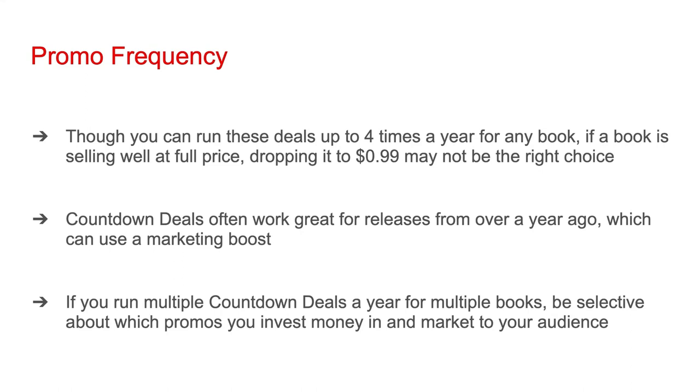If you run multiple countdown deals a year for multiple books, be selective about which promos you invest money in and market to your audience. Paying for access to certain deal sites can be a bit expensive, so be careful about investing a lot of money up front if you're not going to be making it back until later. Also, if you're constantly sending your email list and social media followers messages about 99 cent deals, they may start tuning them out. The majority of an author's posts should offer information or entertainment for free and not ask people for any money, even 99 cents. You can run multiple countdown deals a year, but you do not necessarily have to tell your email list and social media followers about every one. Instead, focus on a few deals a year that you think can be promising, invest money into them, and market them to your audience.